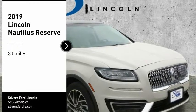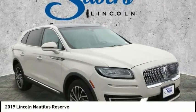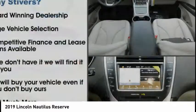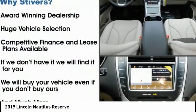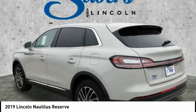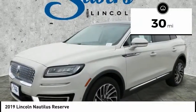Come test drive the 2019 Lincoln Nautilus. The Lincoln Nautilus crossover provides you with all the functionality you need in a vehicle — plenty of space, lots of safety and technology options, and a high-end interior feel, making this the perfect vehicle. This vehicle has less than 100 miles.